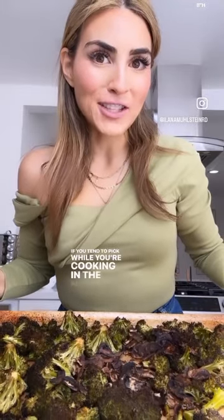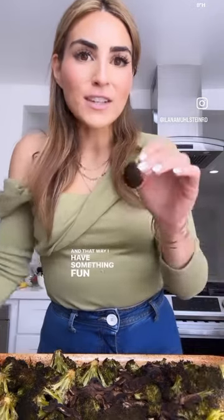If you tend to pick while you're cooking in the kitchen, make the first thing you do a large tray of roasted veggies. The second I get into the kitchen, I get a sheet pan, parchment paper, lots of broccoli, mushrooms, whatever I have on hand, olive oil, salt and pepper. That way I have something fun to snack on that keeps me on track while I'm in the kitchen.